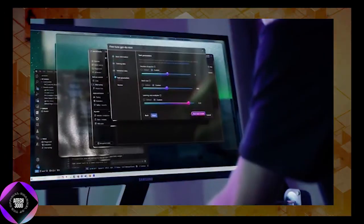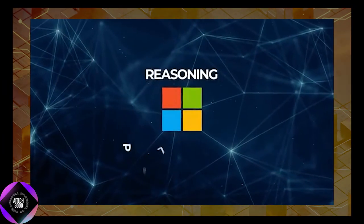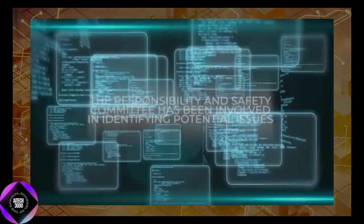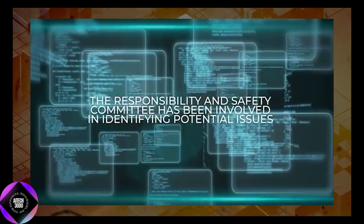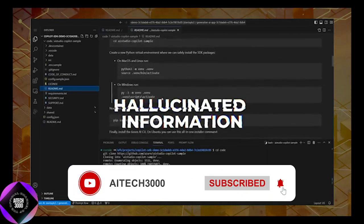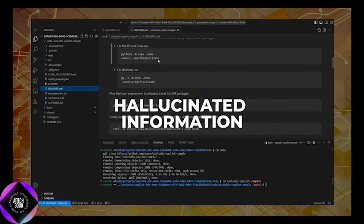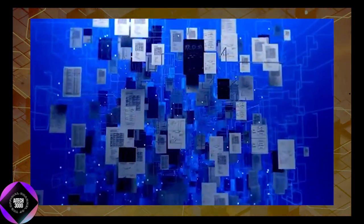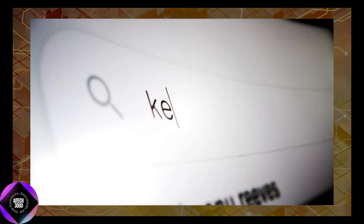While Phi-4 excels in many areas, it does have some limitations. The model struggles with strict instruction following, particularly when tasks require specific formatting or structured outputs. It also occasionally produces hallucinated information, such as fabricating details about non-existent entities. Microsoft is actively working to address these issues by improving instruction following through additional training and considering augmenting the model with real-time search capabilities.